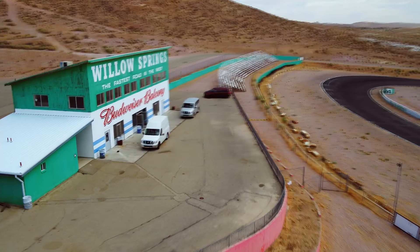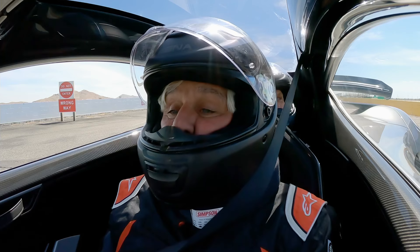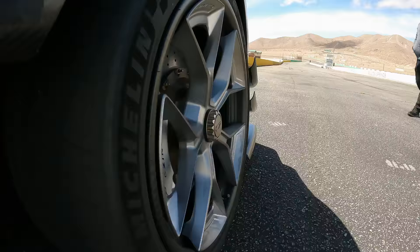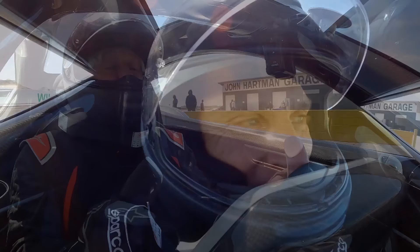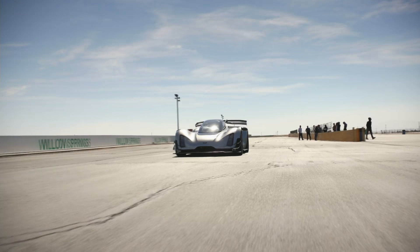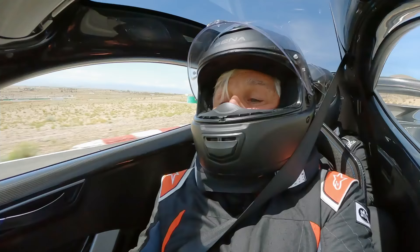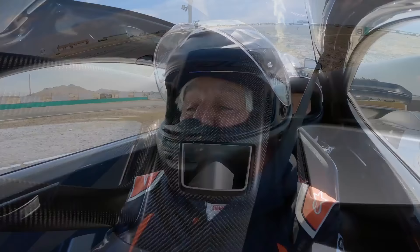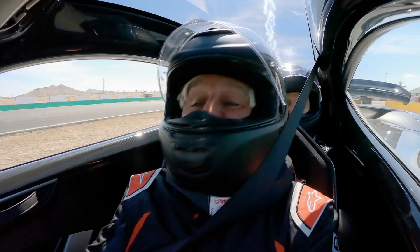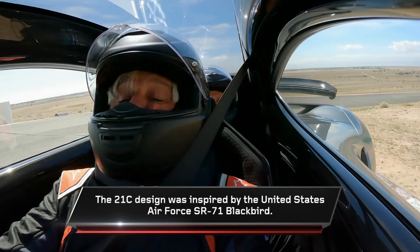We just learned all about how 3D printing technology is changing car manufacturing — now it's time for the fun part: the drive. I'll be the first person outside the company to ever drive it, so all eyes are on me with founder and CEO Kevin Zinger in the back. It does feel like you're in a fighter plane, the whole cockpit feel. This just reaffirms why the center driving position is the best — you always know where the car is.